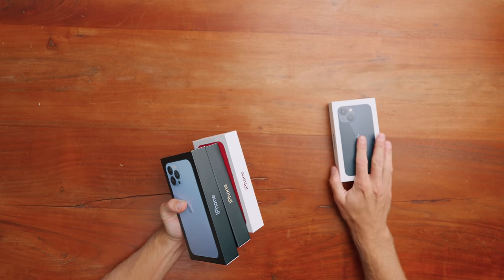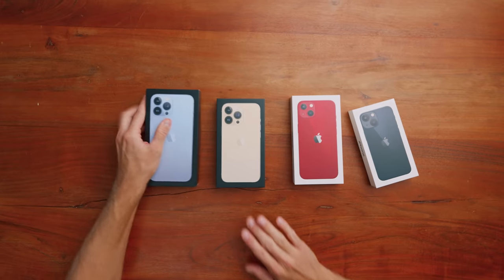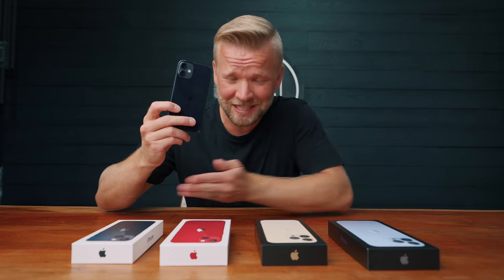We got the new iPhone 13s — an iPhone 13 mini in midnight, which is like a dark blue, the 13 in red, the 13 Pro in gold, and the Pro Max in the new Sierra blue color. What I'm most curious about is which one of these iPhones is gonna replace my 12 mini. It's time to unbox.